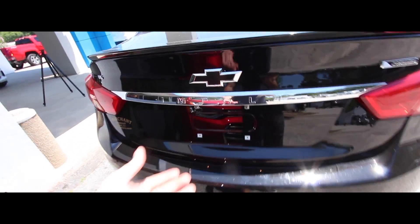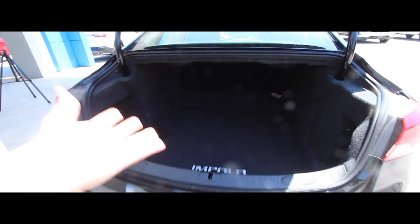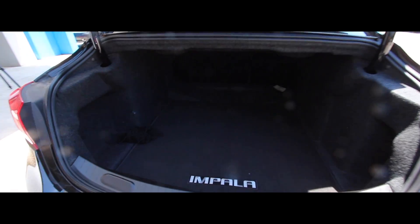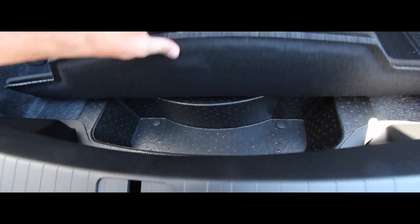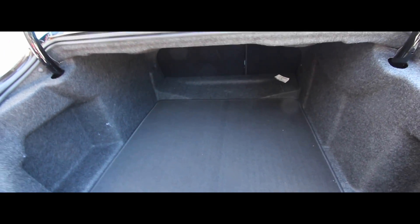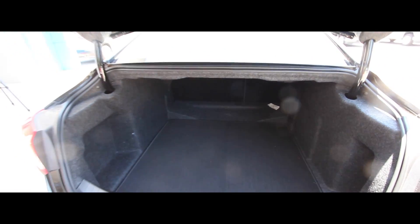Let's take a look in the trunk for a moment, because that is a massive trunk. You get a huge Impala logo and a cargo net, but just a massive trunk. The back seats even fold down if you need them to. We kind of thought the days of big trunks had gone away, but Chevy has definitely kept that alive with the Impala.